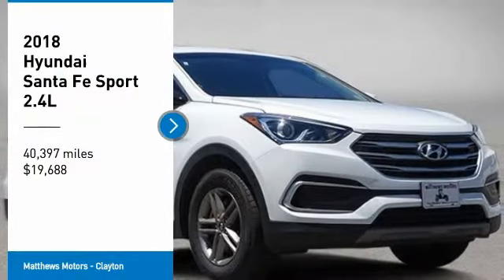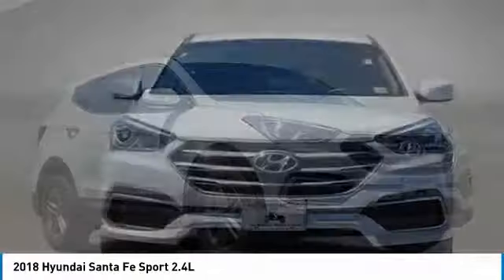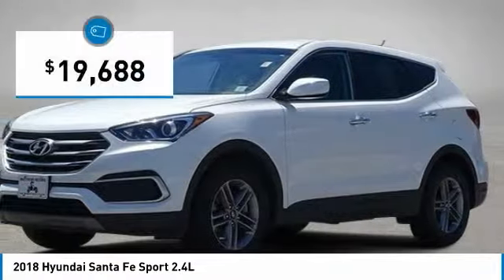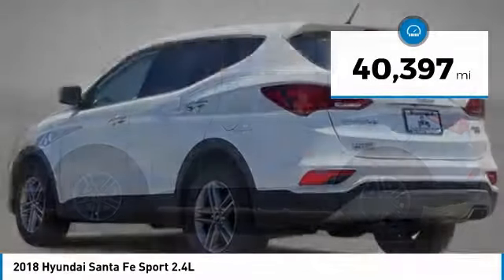We are pleased to show you the 2018 Santa Fe. Style, quality, performance, value — need we say more? And it is priced below $20,000. This vehicle has less than 45,000 miles.